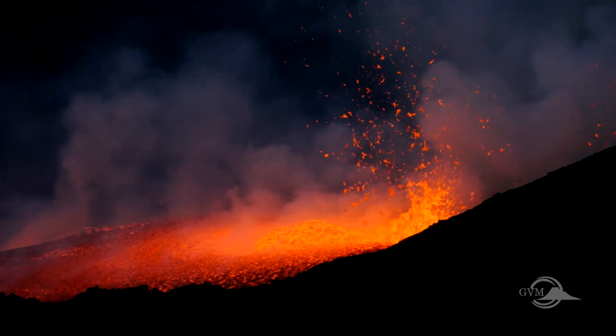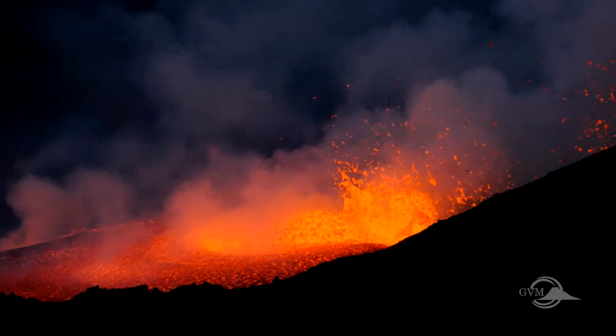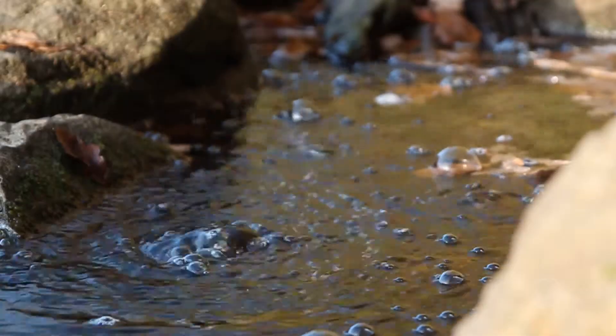The molten rock stored beneath volcanoes, called magma, contains dissolved gases which are released during eruptions, or emitted when the volcano is quiet, escaping through the soil, hot springs, lakes and gas vents called fumaroles.